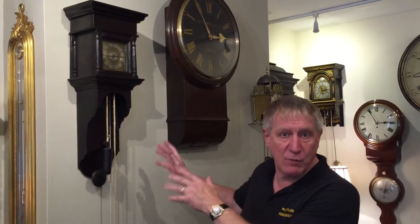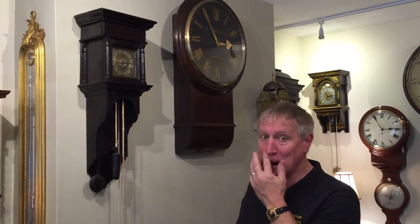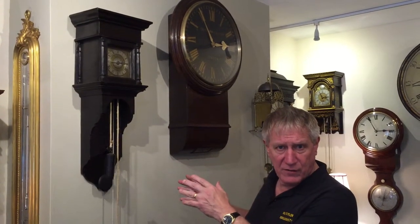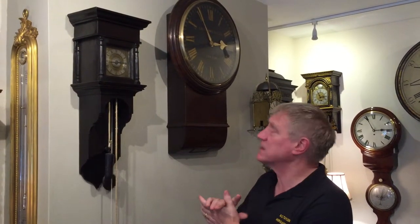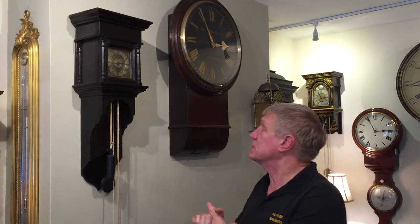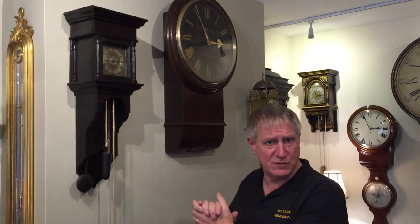Here we have a very nice and small hooded wall clock by a Kent clockmaker called Thomas Ranger. It was part of a collection of an esteemed horologist until recently and was in the Antiquarian Horological Society's exhibition at the Museum of the History of Science at Oxford University. It's also featured in a publication cataloguing that exhibition entitled 'Time and Place: English Country Clock 1600 to 1840'.